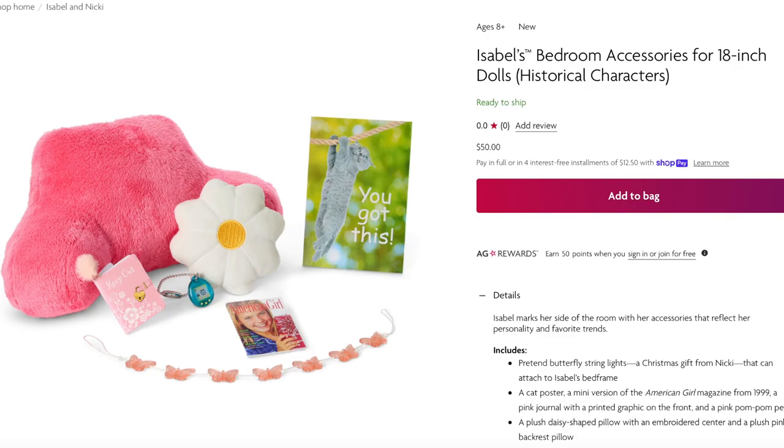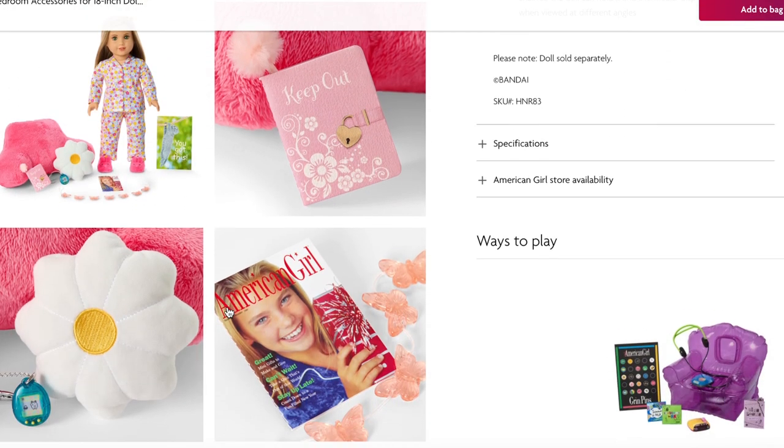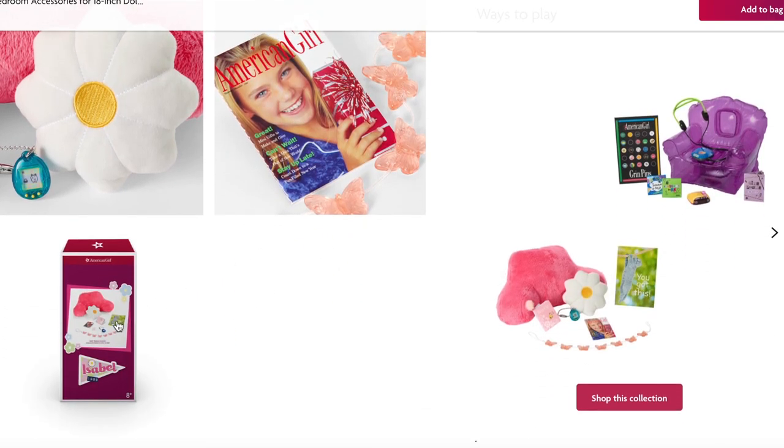Isabel's bedroom accessory set retails for $50 and goes great with both her pajamas and her bed. My favorite item is the miniature Tamagotchi — when you move it up and down the picture moves from side to side, though it doesn't actually work. The set also includes a little poster of a cat that says 'you've got this,' some decor items with butterflies, an American Girl magazine from 1999, a floral cushion, a little seat, an extra journal, and the Tamagotchi.